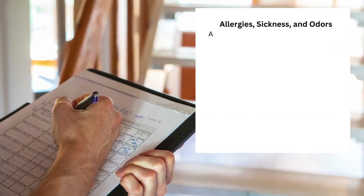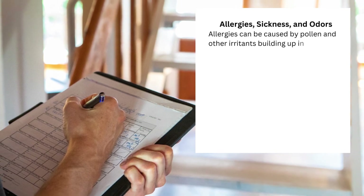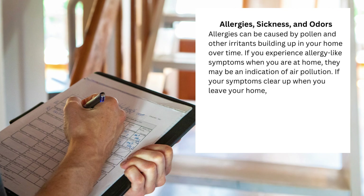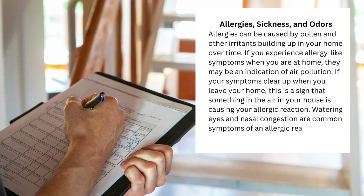Allergies, sickness, and odors. Allergies can be caused by pollen and other irritants building up in your home over time. If you experience allergy-like symptoms when you are at home, they may be an indication of air pollution. If your symptoms clear up when you leave your home, this is a sign that something in the air in your house is causing your allergic reaction. Watering eyes and nasal congestion are common symptoms of an allergic reaction to airborne contaminants.